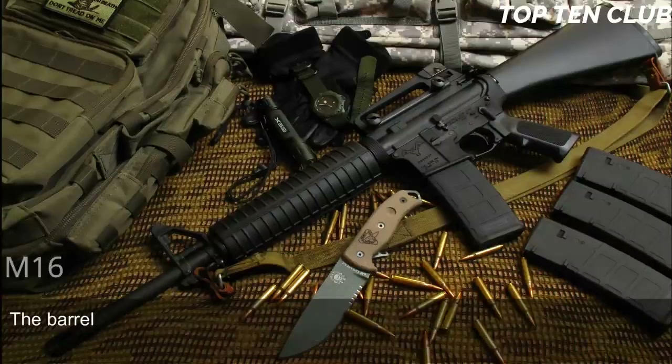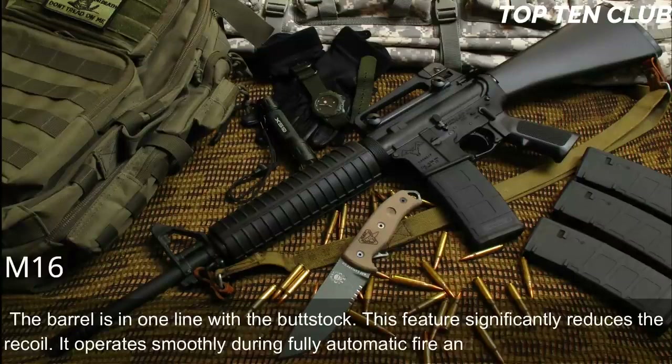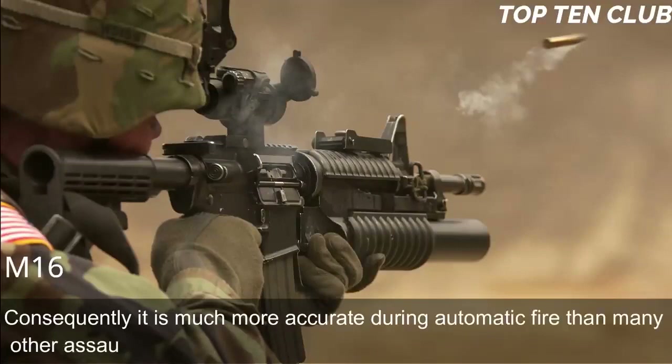The M16 also has an ergonomic design incorporating many features never seen before. At the time of its introduction it was called the 'space rifle.' The barrel is in line with the buttstock, a feature that significantly reduces recoil. It operates smoothly during fully automatic fire and is very easy to control, making it much more accurate during automatic fire than many other assault rifles.